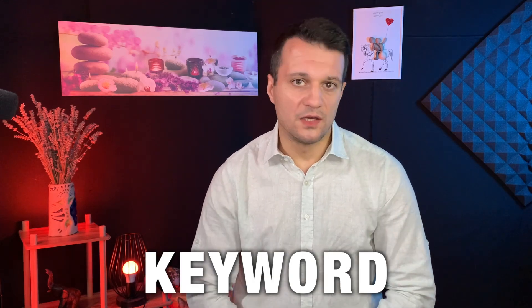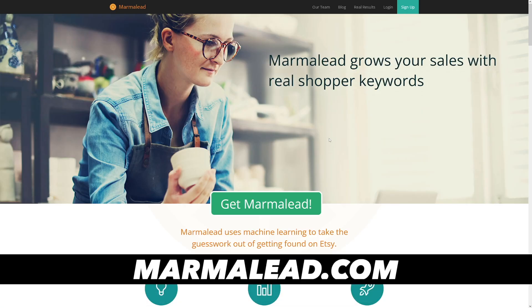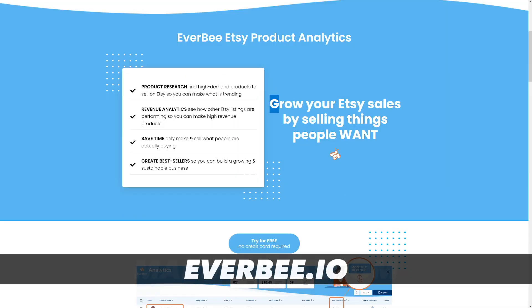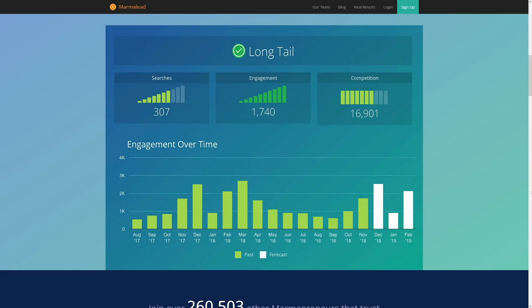Are you using the wrong Etsy keyword research tool? Most Etsy sellers are using tools like E-Rank, Marmalead, or Everbee. These are used to identify keywords that shoppers are searching for on Etsy, which optimizes your listings to show up for those searches. But what if I told you that by using E-Rank and Marmalead, you are missing out on dozens to hundreds of potential keywords?